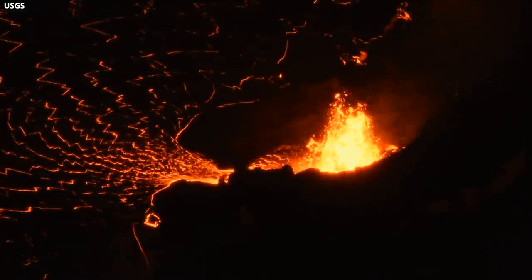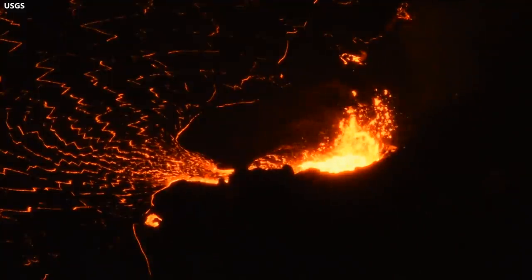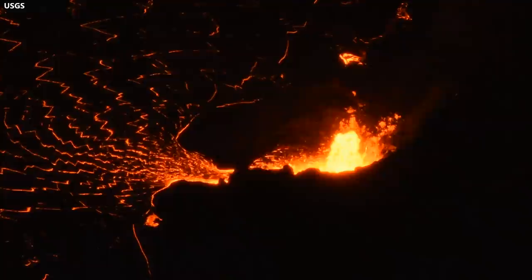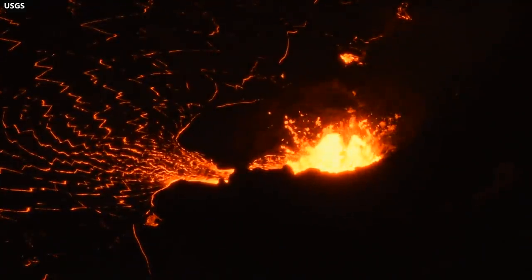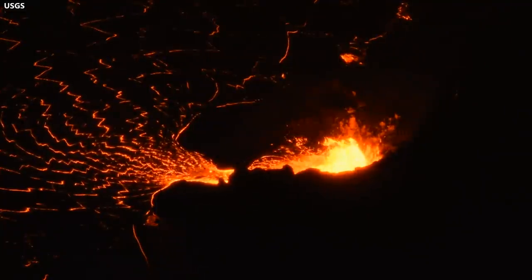Sulfur dioxide emission rates remain high and are the primary hazard of concern this close to the eruption. Even away from the summit, the volcanic gas produces VOG that can blanket parts of the island. The VOG creates the potential for airborne health hazards to residents and visitors, damages agricultural crops and other plants, and affects livestock.